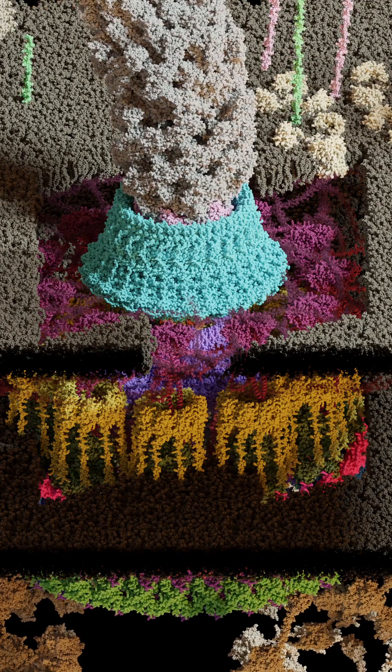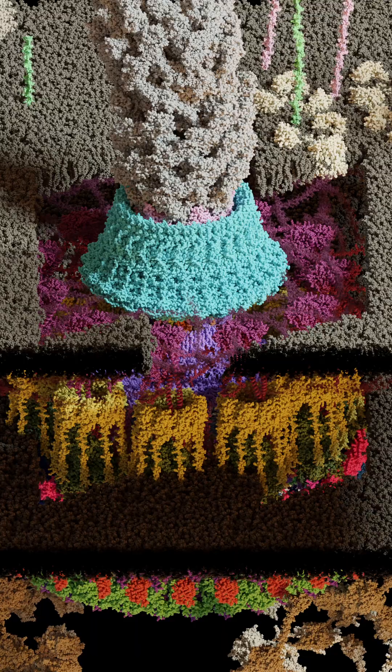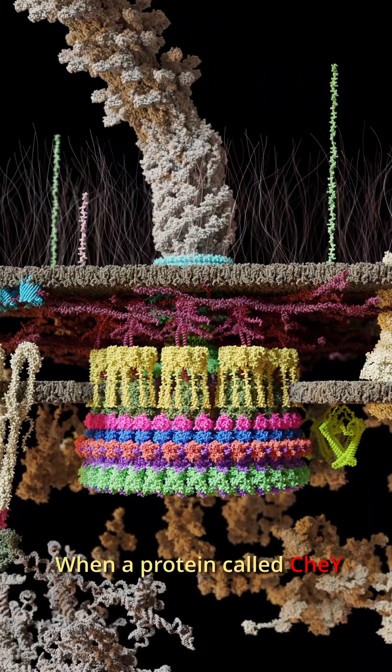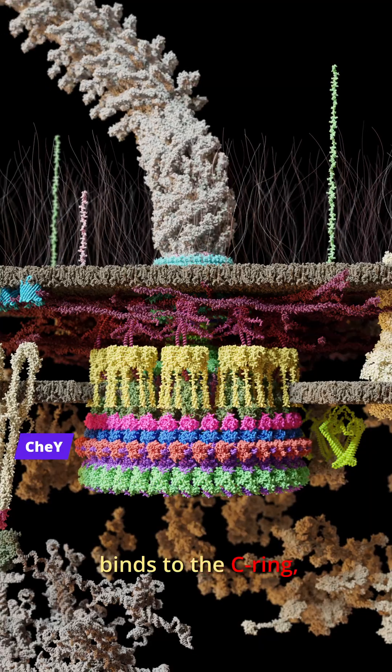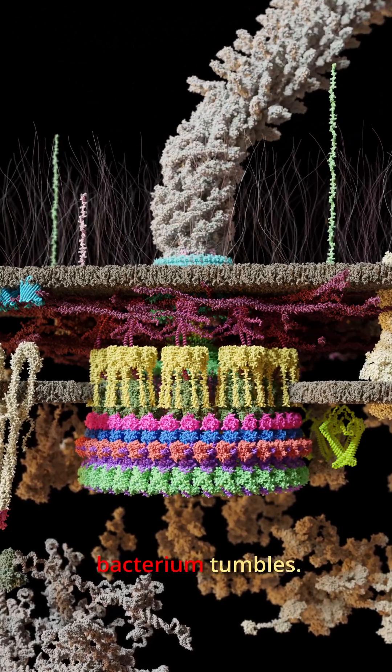Wait, what? Bacterial flagellar motors can change direction? Here's how it works. When a protein called CheyY binds to the C-ring, the flagellar motor spins clockwise, and the bacterium tumbles.